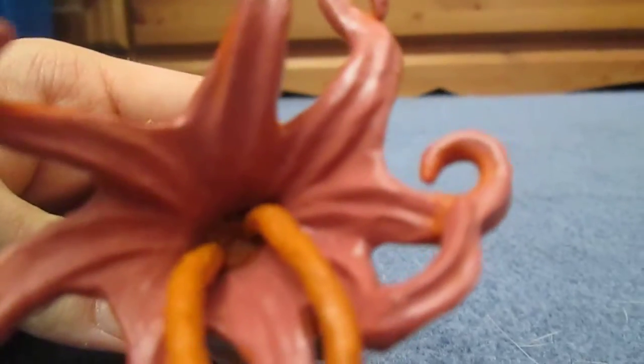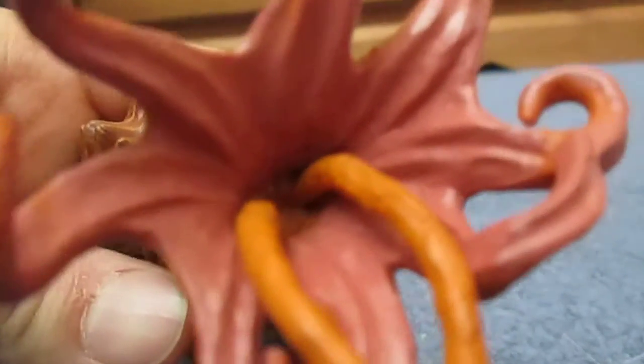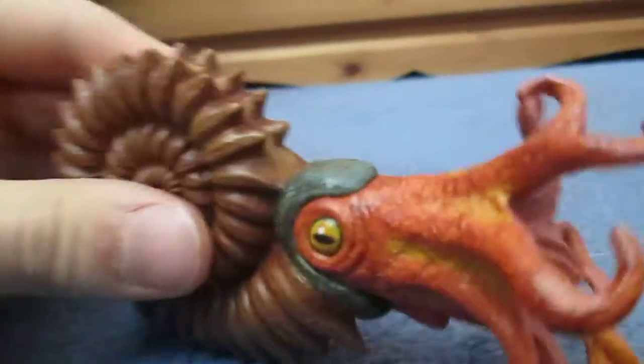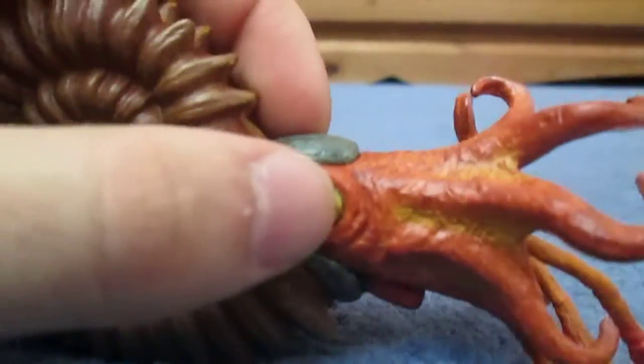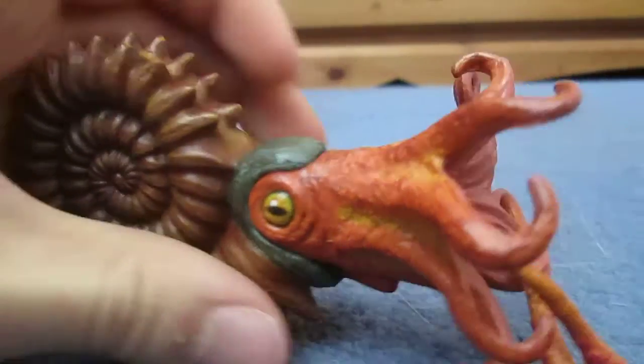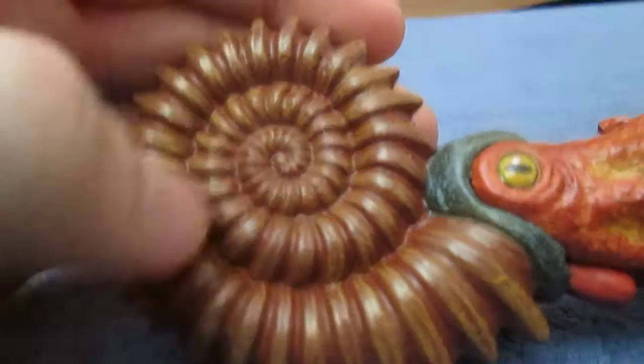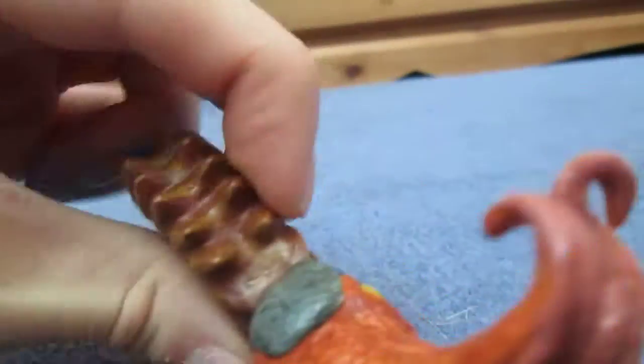Well there really isn't a beak visible in there, but the detail on this model is really really nice. You've got the big eye — a big yellow eye — and the shell which is really very pretty. I like the way the shell looks, very nice.